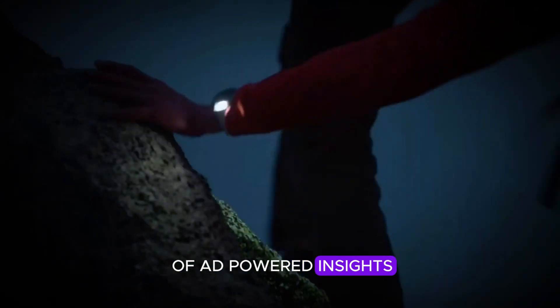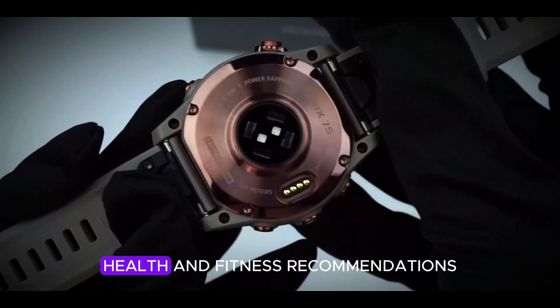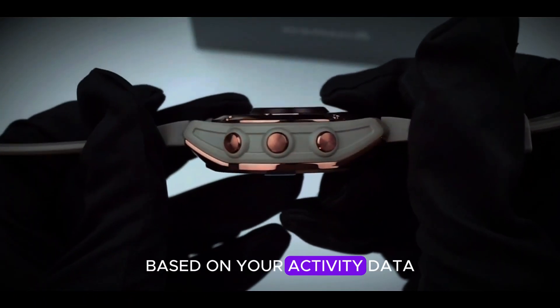The integration of AI-powered insights takes the user experience to the next level by delivering personalized health and fitness recommendations based on your activity data.